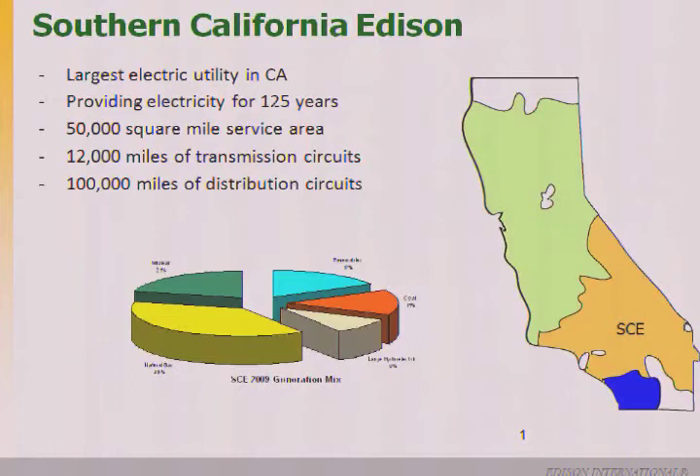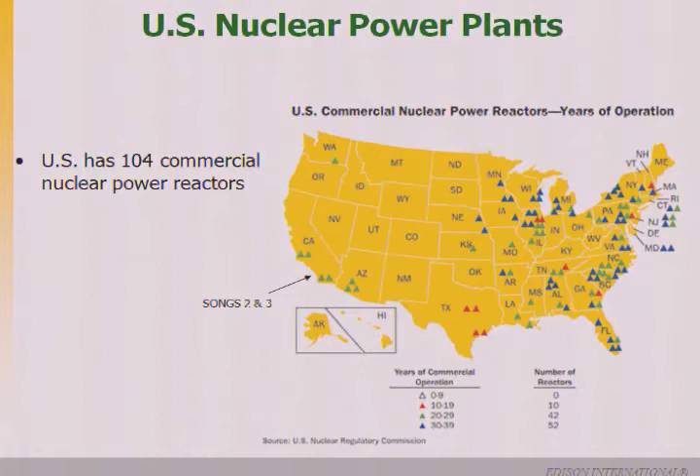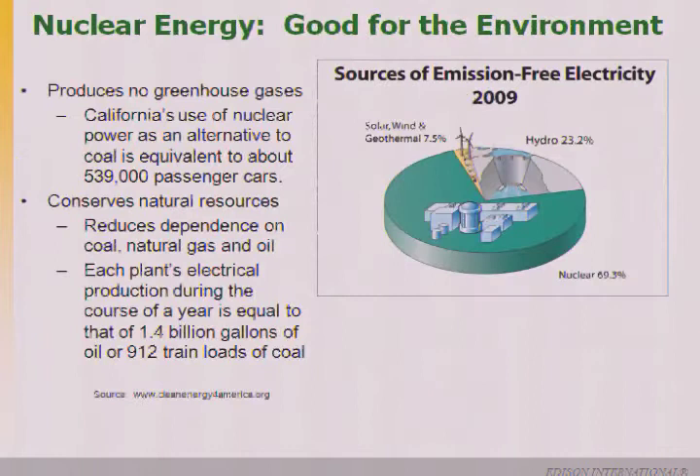Before we get started, I want to cover a little bit of background. Southern California Edison is the largest electric utility in California, with about 4.8 million residential and business customers. Nuclear power is a valuable source of electricity from the standpoint of not contributing to greenhouse gases — it's equivalent to saving about 539 passenger cars per year in greenhouse gas emissions.